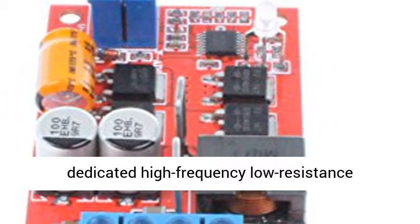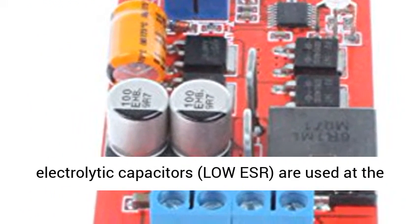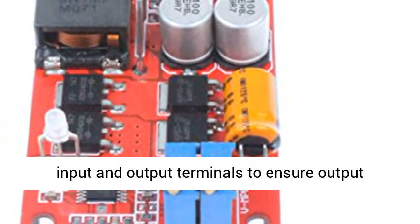High-quality switching power supply dedicated high-frequency, low-resistance electrolytic capacitors with low ESR are used at the input and output terminals to ensure output ripple. Features a thick radiator.